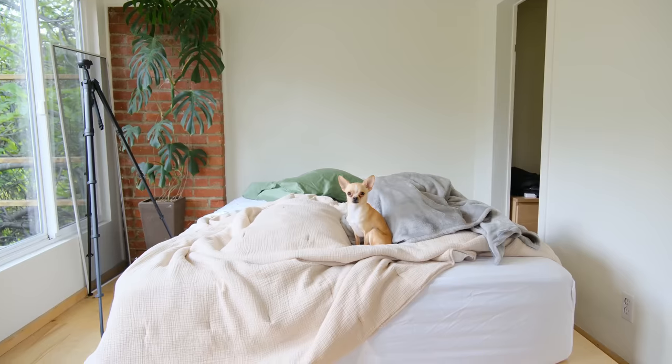I can't really imagine myself using this area that much. Theo's just staring at me while I'm filming — look at this! Yes, Theo.